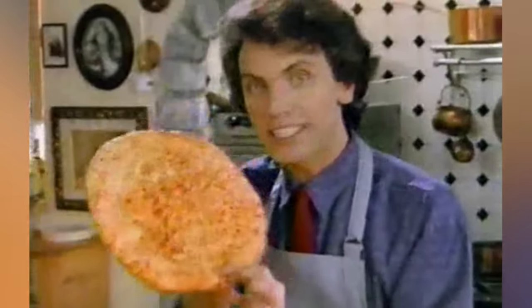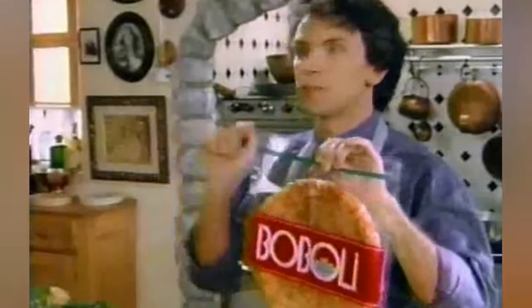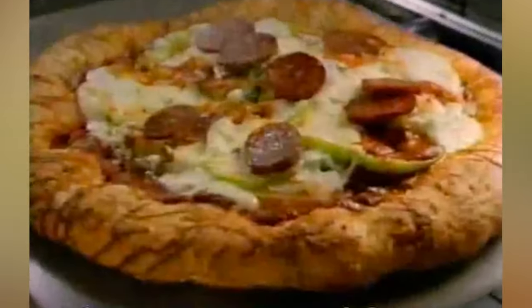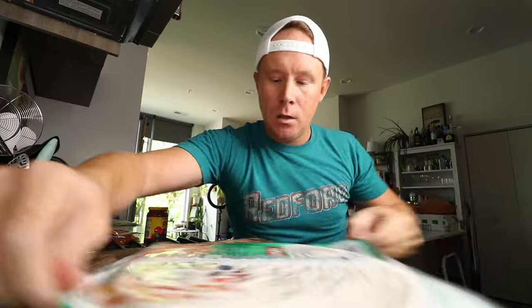This is something new. Boboli Italian bread shell. And I am Vittorio. And about pizza? Oh yes, mama. My mother. We think Boboli bread shell is 10 times better than pizzeria crust. It's in the supermarket, on a rack, like this.